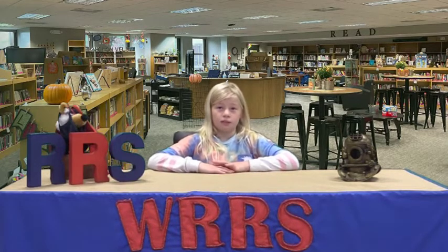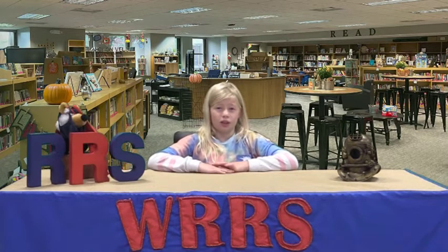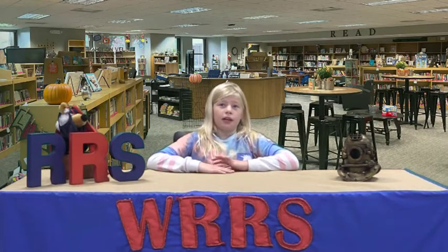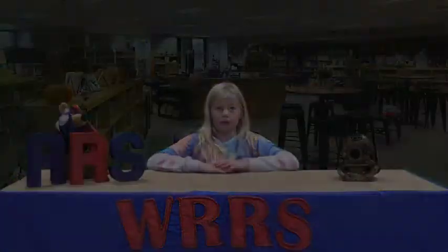This year, Mrs. Hahn and Mrs. Corrado are teaching classes in the library too. Let's go to the library now and find out all the new things about the library.